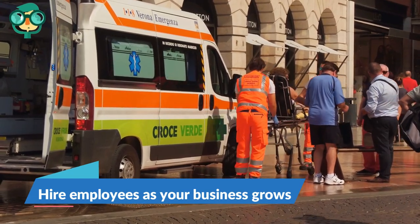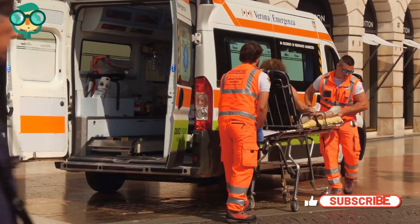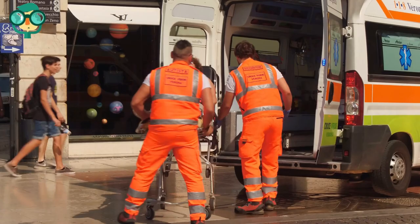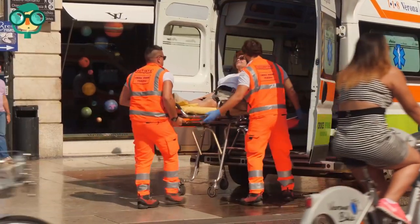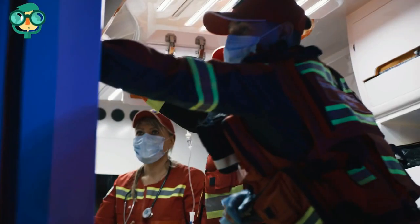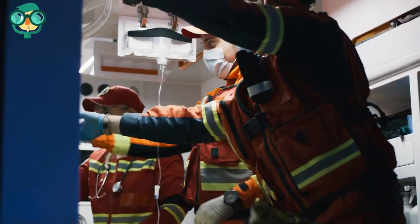Step 6: Hire employees as your business grows. As you get more patients and land bigger contracts, you'll need to hire enough drivers, coordinators, and support staff to handle the higher volume. To ensure your patients get the quality of service they're looking for, do your best to hire the best and brightest experienced workers you can find. Assuming you're the CEO, you'll need to hire drivers and an office manager. Depending on how big your company gets, you may also need to hire a dedicated marketing team, a finance department, and a human resources manager.